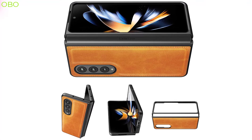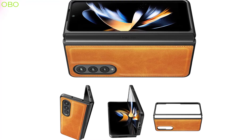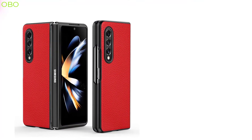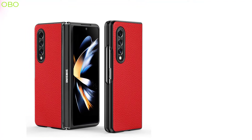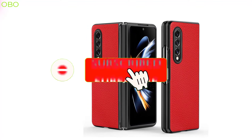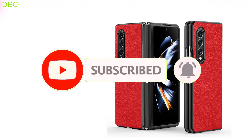In today's video I will show you 5 best Samsung Galaxy Z Fold 4 leather cases you can buy on Amazon. If you want more information and the most up-to-date pricing on the products we mentioned, be sure to check the links in the description. If you are new here, please consider subscribing to our channel and press the bell icon so you don't miss any new video. So let's go.